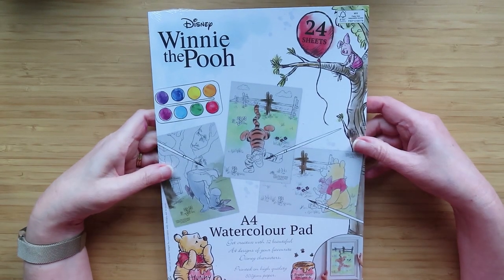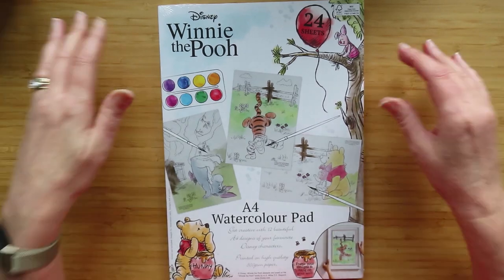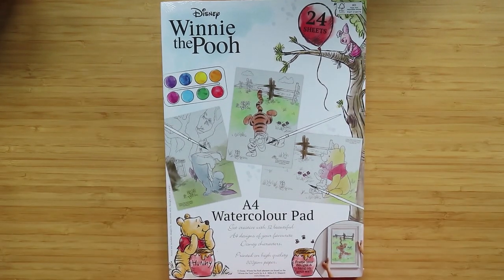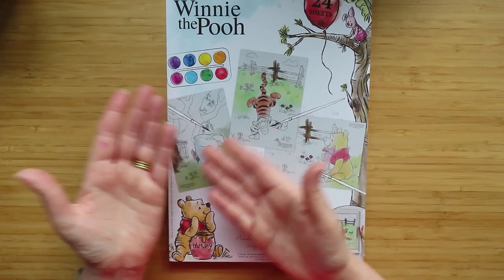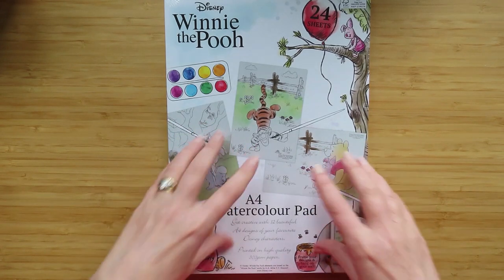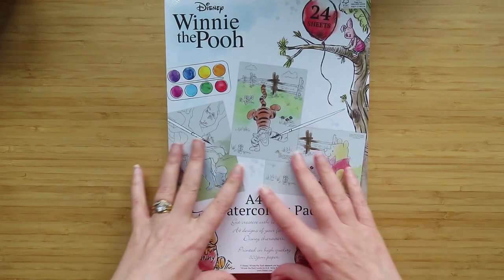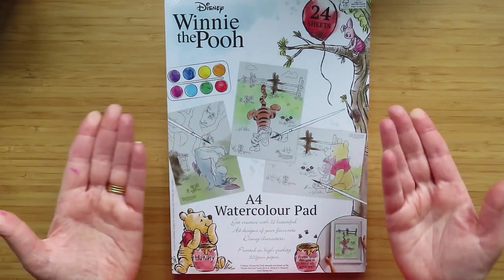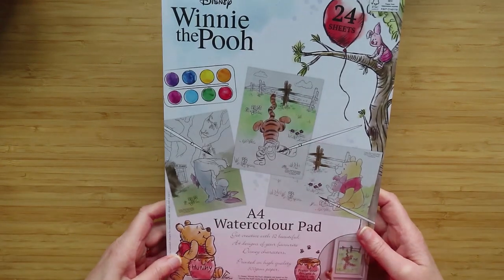I also purchased this when we were away on holiday - it's from The Range. It's a Winnie the Pooh watercolor set, mainly for my mum. It comes with really nice thick 300 GSM watercolor paper, 24 sheets, 12 different pictures. I'm going to split it in two so my mum can do some and I can do some.